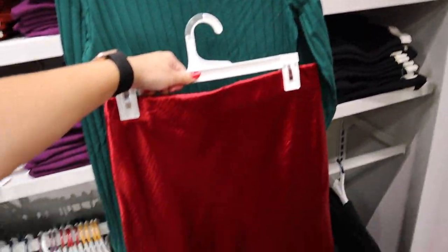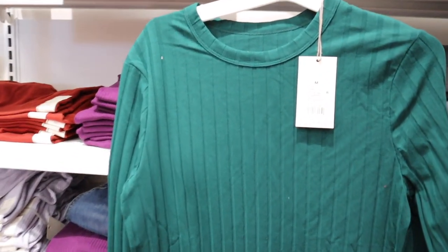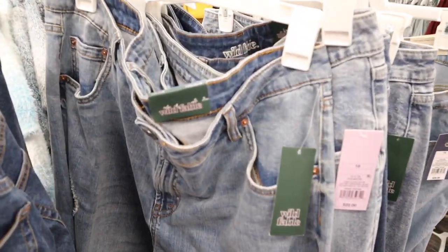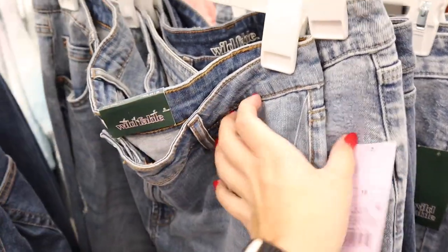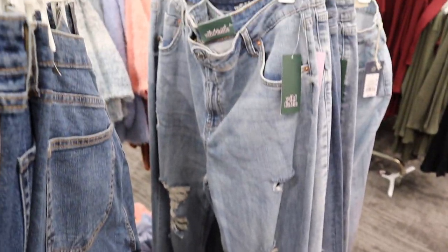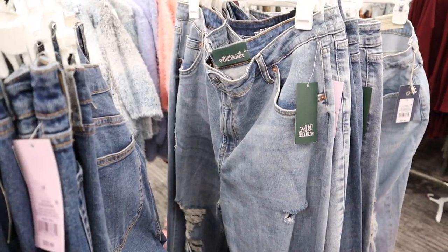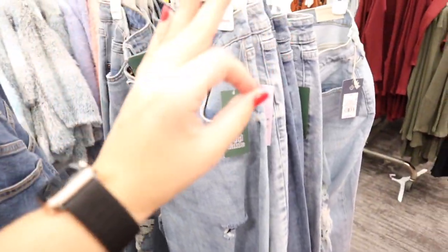I did want to run over and show you — these are actually the jeans I have on. They are the Wild Fable brand at Target, called the high-rise mom jean. They are a very popular style at Target. I definitely recommend picking them up — they are the comfiest jeans, a little bit stretchy, and they do stretch out during the day as you wear them, but I highly recommend them.